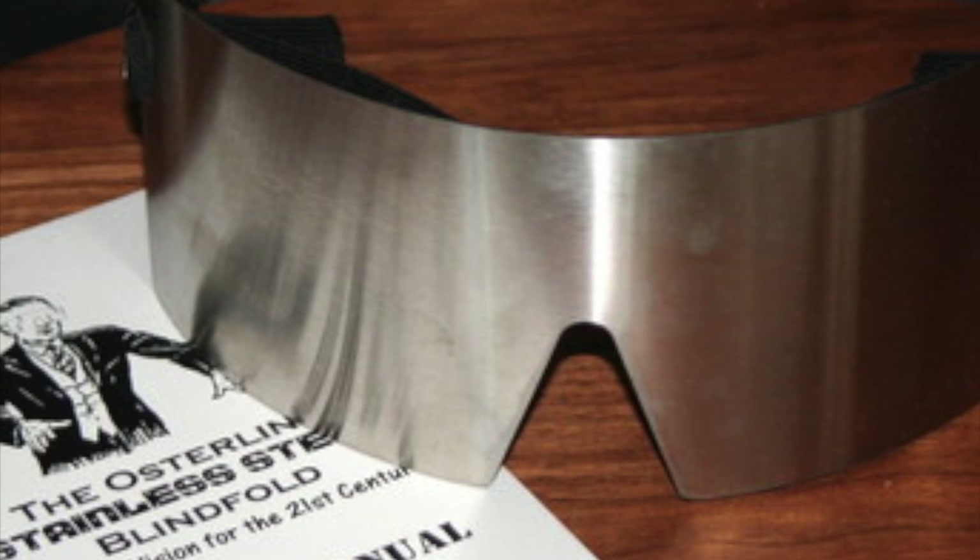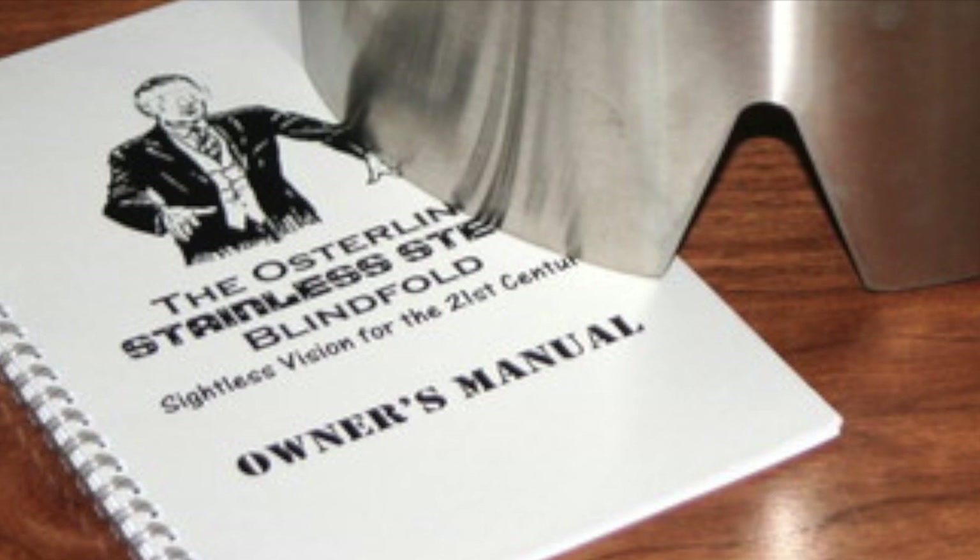Is that it? Besides the blindfold, you'll also receive the Stainless Steel Blindfold Owner's Manual with 50 pages filled with fantastic ideas from Richard and other leading mentalists.